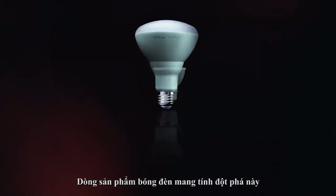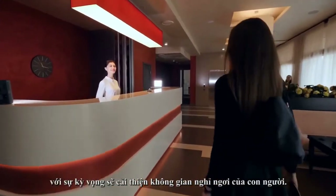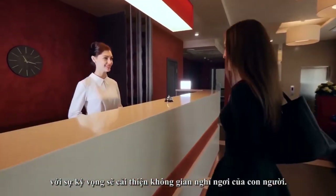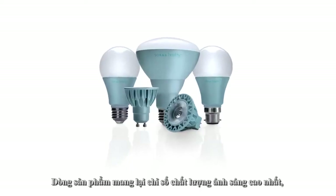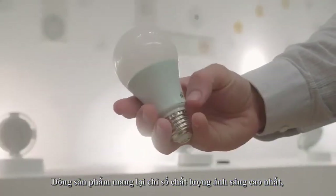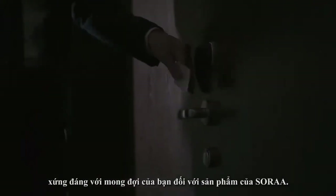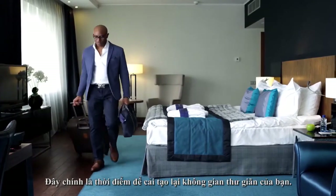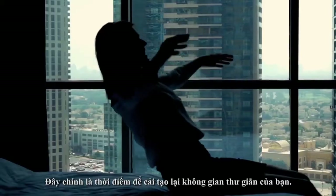The revolutionary new lamp portfolio is available now to those entrusted with reimagining spaces where humans seek rest. A portfolio that brings the high-quality, beautiful light you expect from Sora to the spaces where rest matters most. So now is the time to reimagine. And rest.